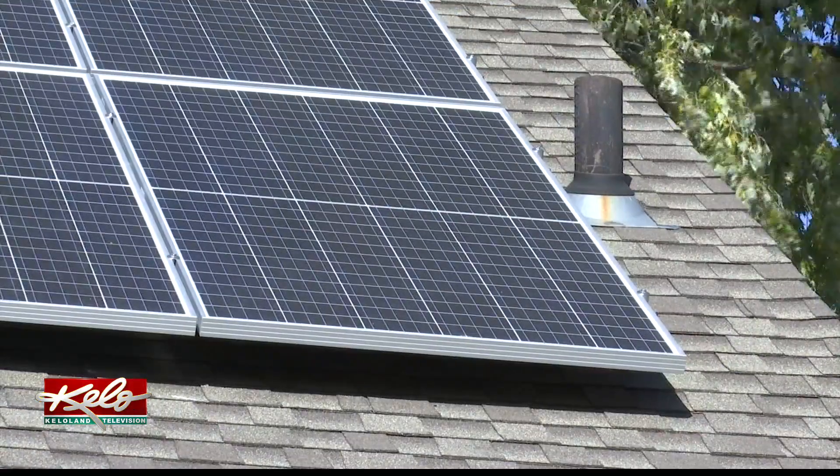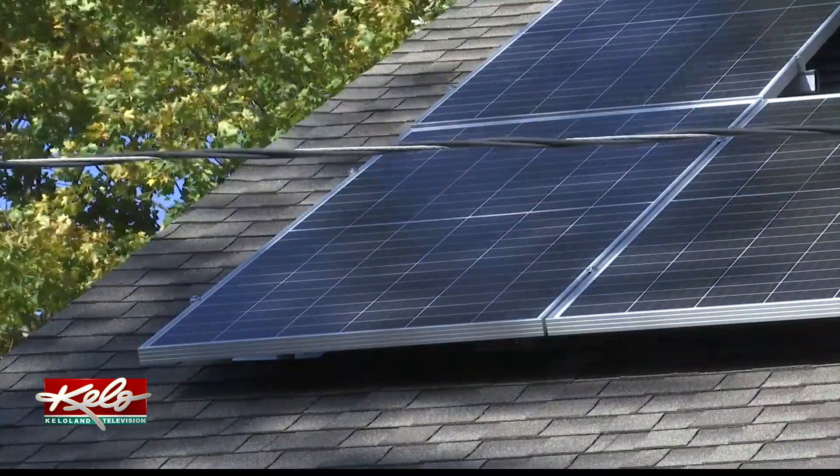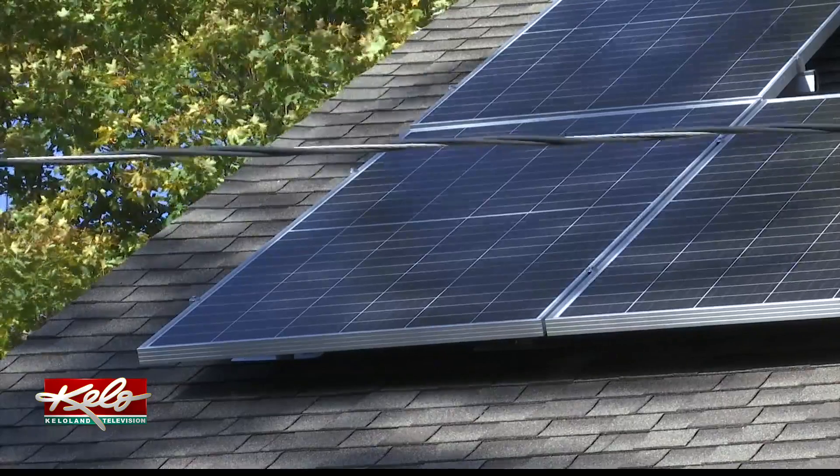The tech may appear complicated, but you don't need to be a whiz to have them built in. I knew nothing about solar technology at all, so it's been a pretty steep learning curve. Helping with the curve is Ron Disborough of Midwest Solar.